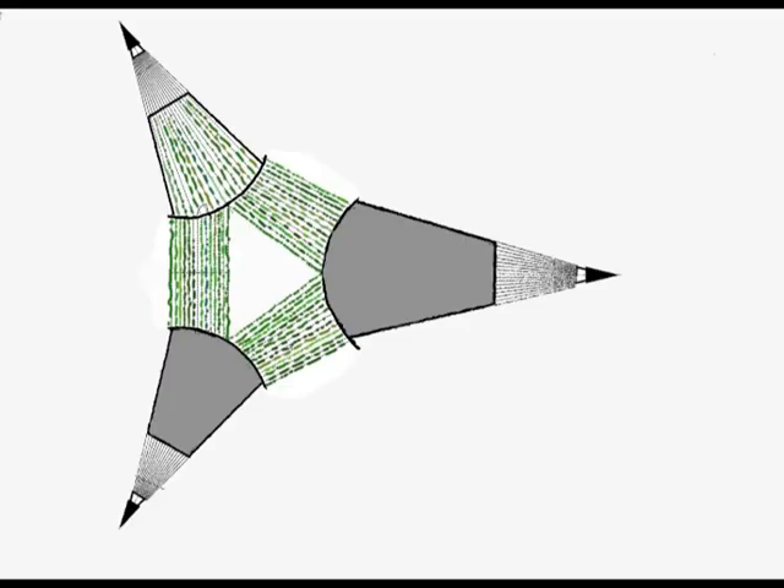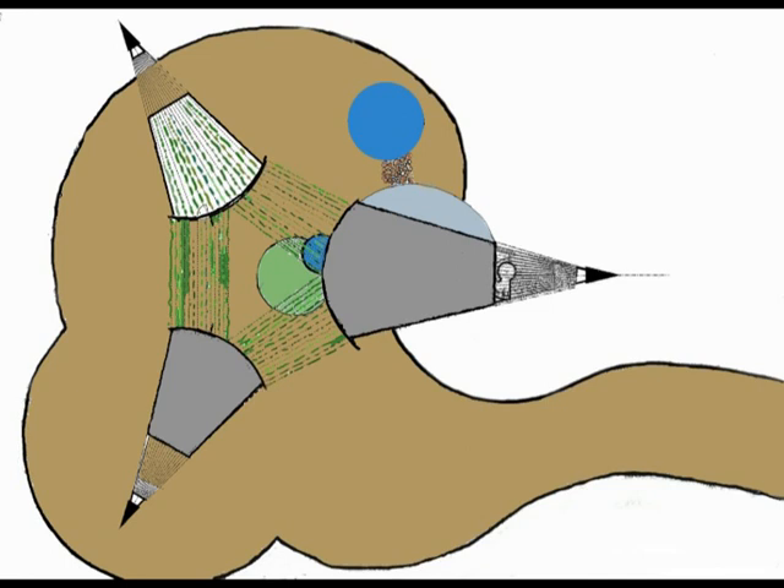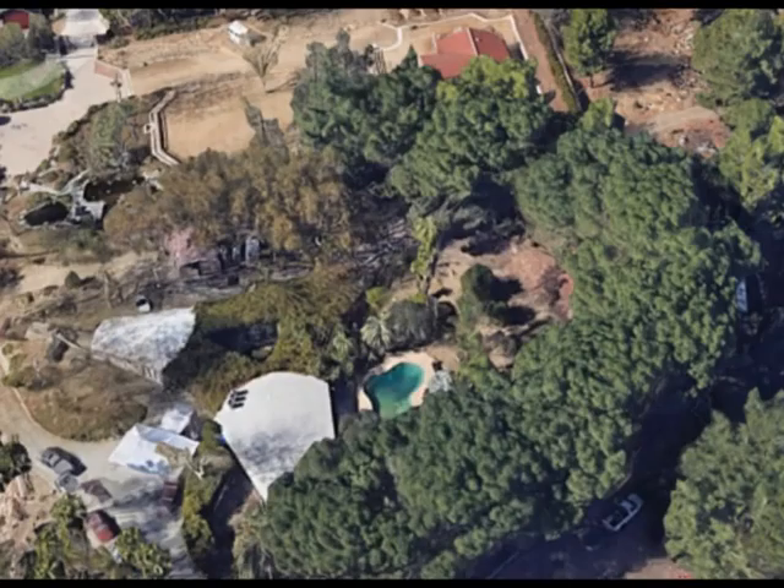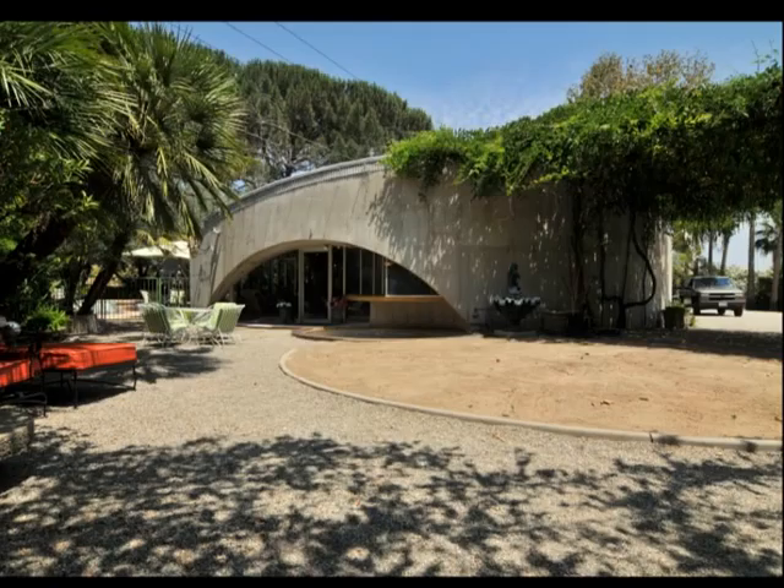Around the house a gravel path consisting of three overlapping circles was created. It also has a circular grass field, a circular pool, and a half-circular concrete terrace. Over the years many plants and trees have grown around the house. With the plants on the cables, the house absorbs into its environment, disappearing like camouflage. This is again an important trademark of organic architecture.